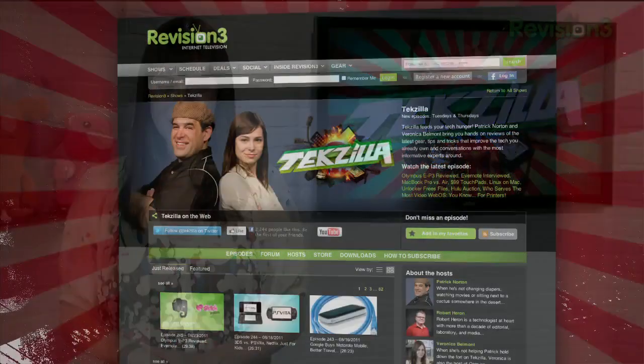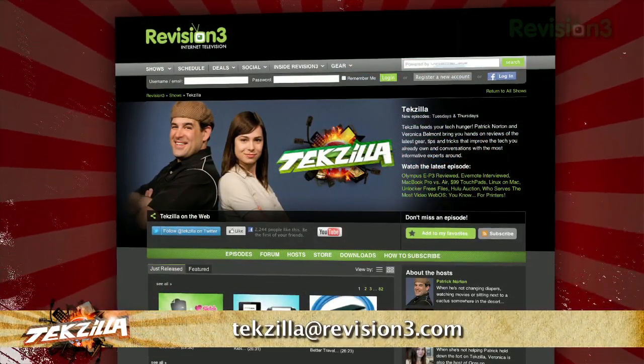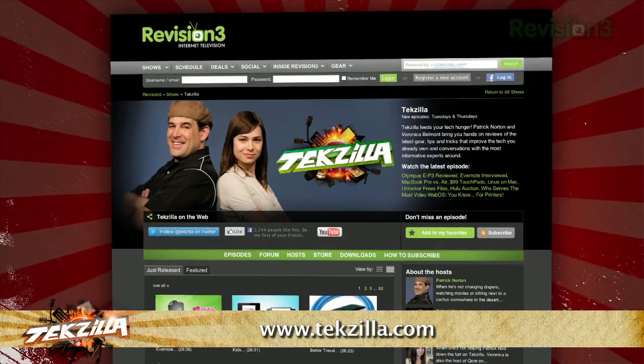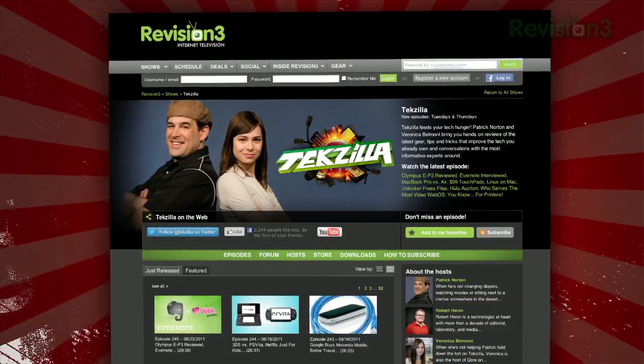Now, if you've got a tip for us to pass along to the rest of the TZ crew, just email us at Tekzilla@revision3.com. And as always, Tekzilla.com is the place to find more tips, tricks, product reviews, and how-tos.